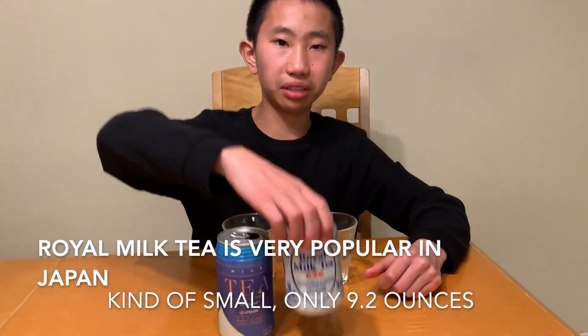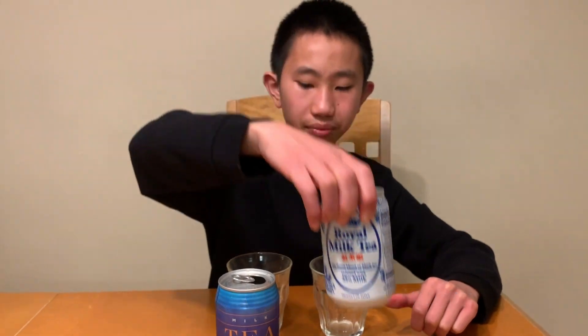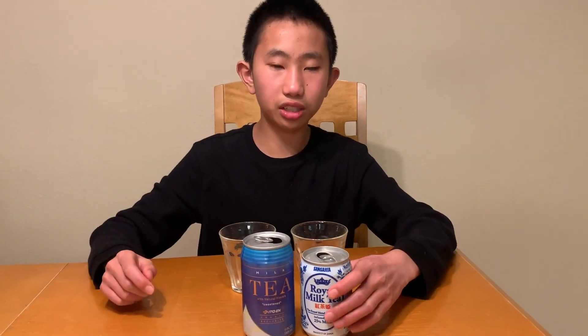We have a Japanese brand called Royal Milk Tea, and we have a Hawaiian brand of milk tea. We're going to start off with the Japanese brand right here, Royal Milk Tea.